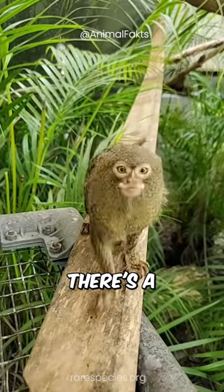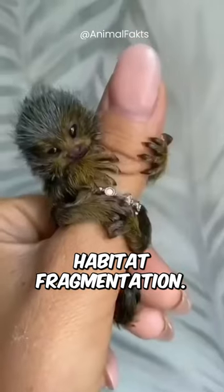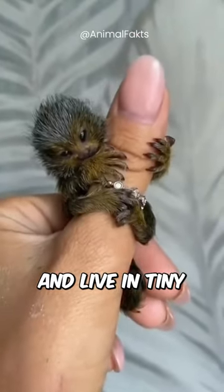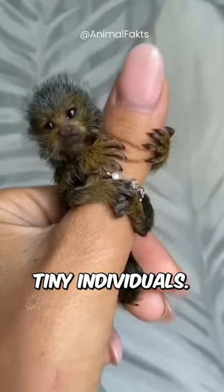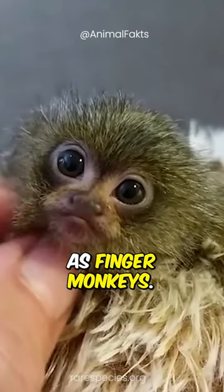In the Amazon rainforest, there's a tiny monkey dwarfed by the evolutionary pressure of ancient habitat fragmentation. They're cute, relatively docile, and live in tiny groups of around six individuals. These are the pygmy marmosets, also referred to as finger monkeys.